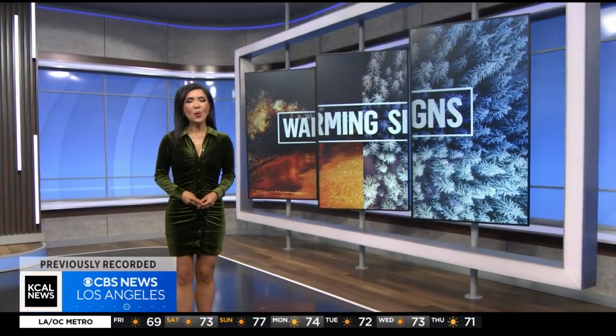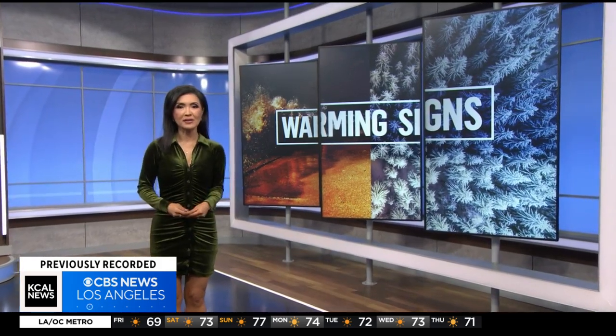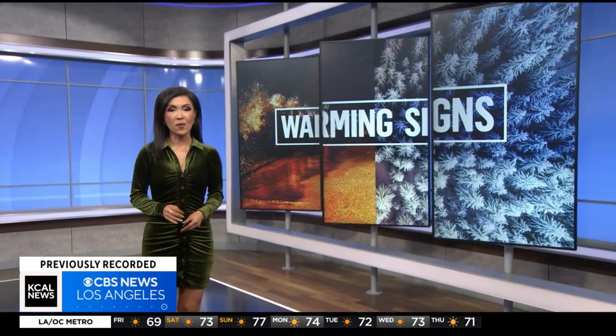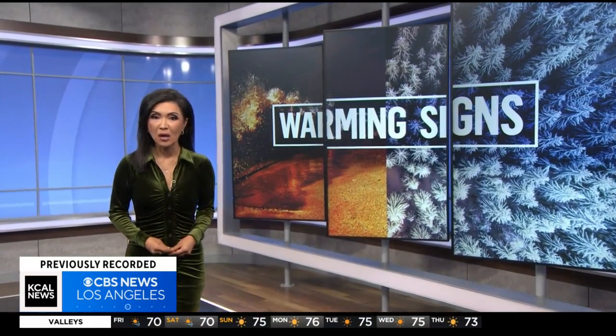Welcome back, everyone. 200,000 Californians live near the coastline. Some of that prime real estate is on track to go from waterfront to underwater. But for the first time, we may now know just how soon that could happen. KCAL News meteorologist Marina Jurica shows us how.